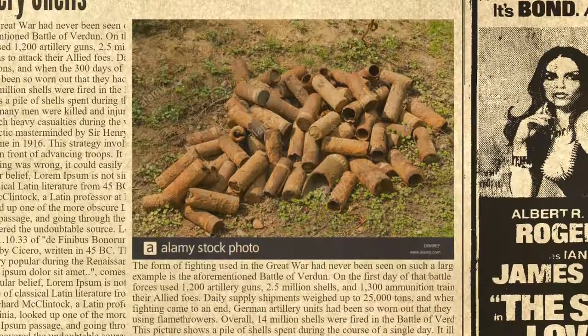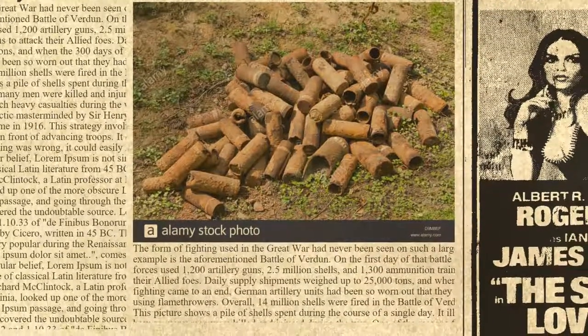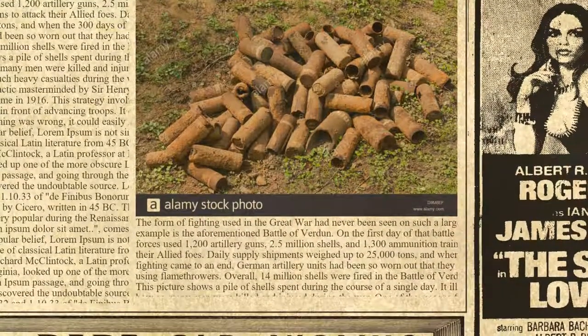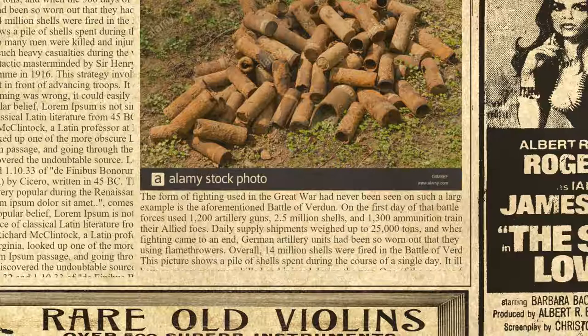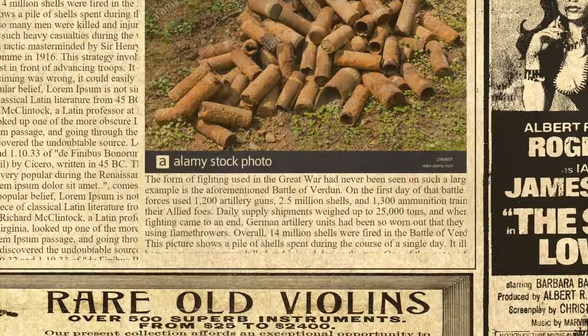One of the reasons for such heavy casualties during the war was the use of the creeping barrage, a tactic masterminded by Sir Henry Horn and first used in the Battle of the Somme in 1916. This strategy involved slowly moving artillery fire forward just in front of advancing troops. It could be very dangerous, because if the timing was wrong, it could easily kill one's own soldiers.